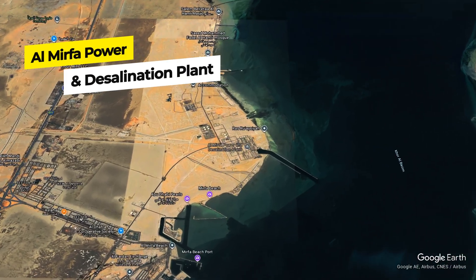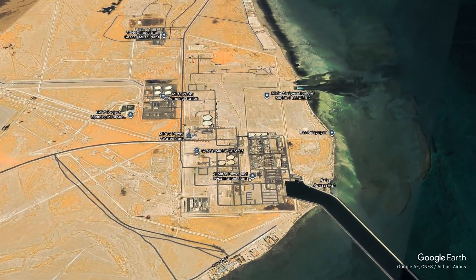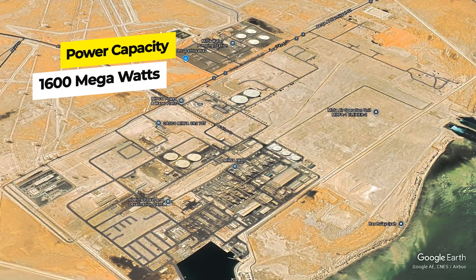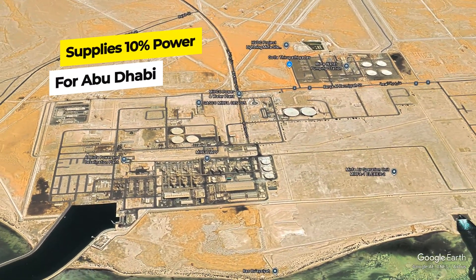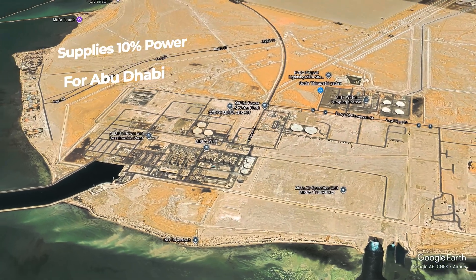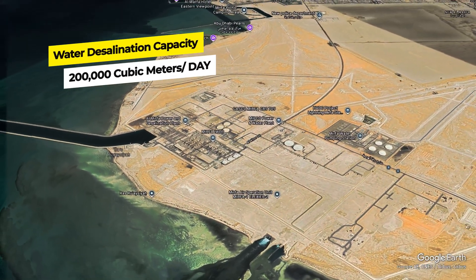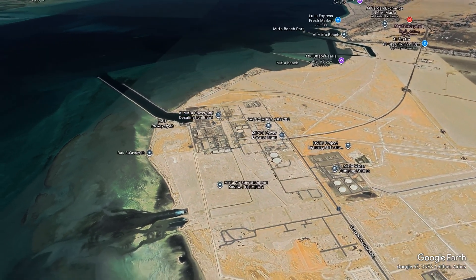Number three: Almerfa Power and Desalination Plant. Here are some interesting facts about the Almerfa Power and Desalination Plant. The plant has a 1,600 megawatt installed capacity which can supply up to 10% of Abu Dhabi's power requirements during peak capacity. It produces 52.5 million imperial gallons of water per day, which is approximately 200,000 cubic meters per day, covering over 5% of Abu Dhabi's water generation.